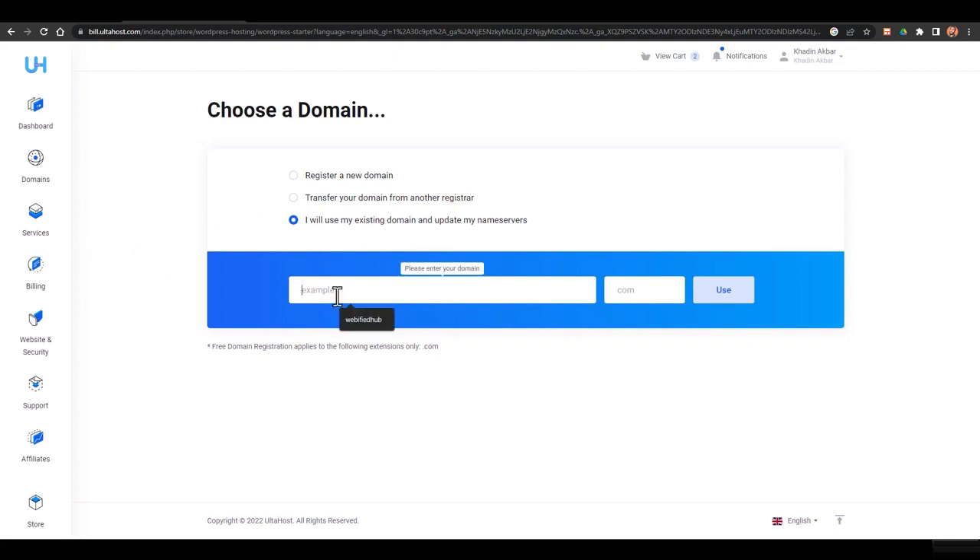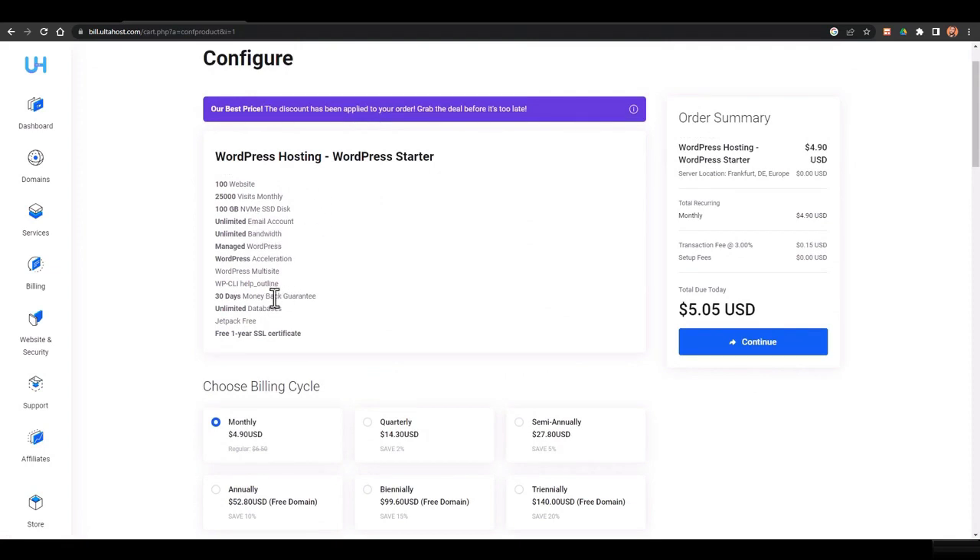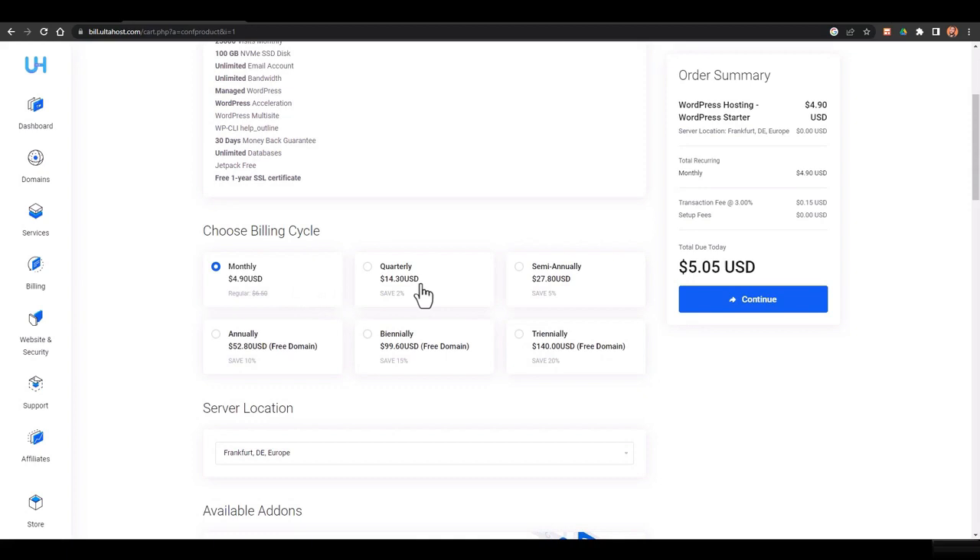I'll register a demo domain name — let's say 'khateen store' — just for this demo since I already have domains and will be creating the website on a subdomain. Select the extension, click 'Use,' and you'll get the domain name with a free SSL. You can pay monthly, quarterly, semi-annually, annually, bi-annually, or tri-annually. Tri-annually is three years for around $140; two years is $99; one year is $52; and one month is $4.90.